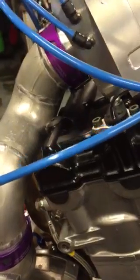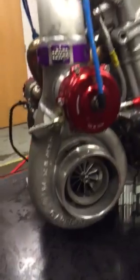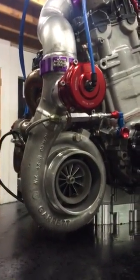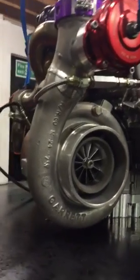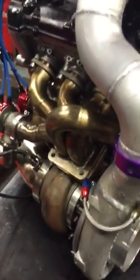3-inch up pipe with Wiggins connectors, a rather large turbocharger for gratuitous purposes, a one-way bypass valve on the oil feed line to it, and sequential turbo headers.